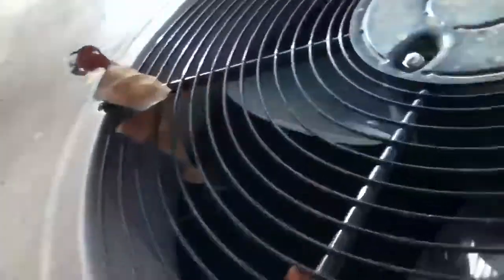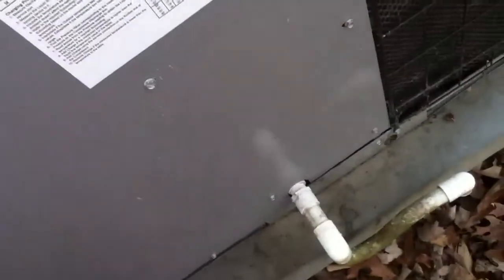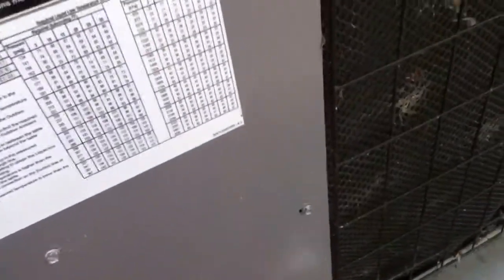What motor are you? GE Commercial Motors, it says. And that coil needs cleaning.